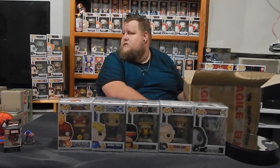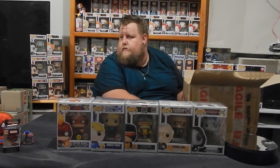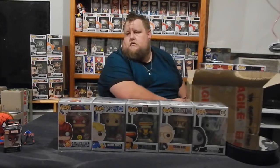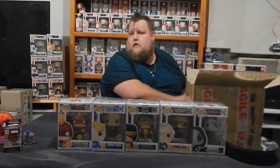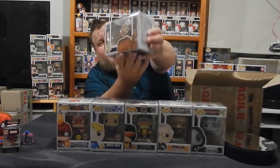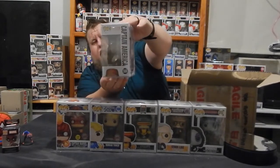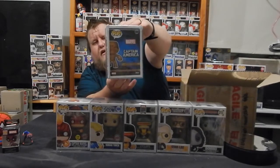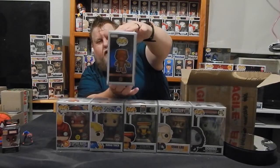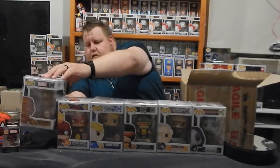And we'll go with this last one — last one being Upside Down Captain America Wooden, number 584 in the line, International Special Edition sticker. That's a very nice one there.